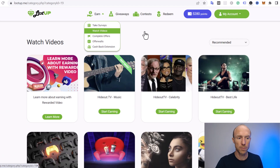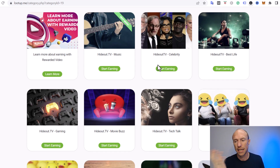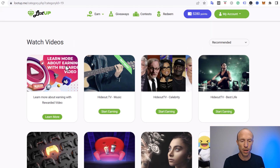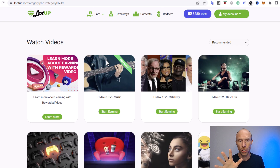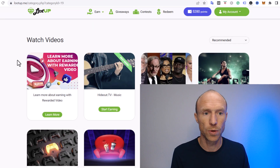The next option is earning by watching videos, which is done through Hideout TV. You click that option and a new platform opens — you need a Hideout TV account to earn there, then transfer your points into your Loot Up account. I also have a separate video about Hideout TV. Be aware that earning by watching videos won't earn you a lot on any platform, but it can be an entertaining way to earn with the right expectations.